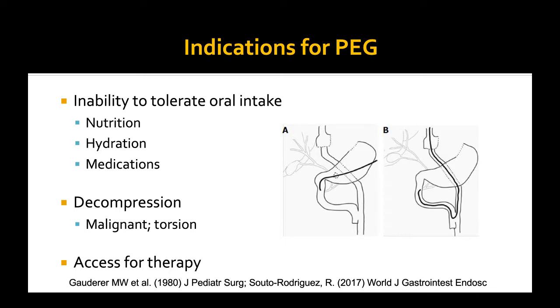Indications for a PEG, as we all know, it's the inability to take anything by mouth. That could be nutrition, that could be hydration, and it could be medications. In addition, we can be placing PEGs for decompression, such as malignant bowel obstructions.